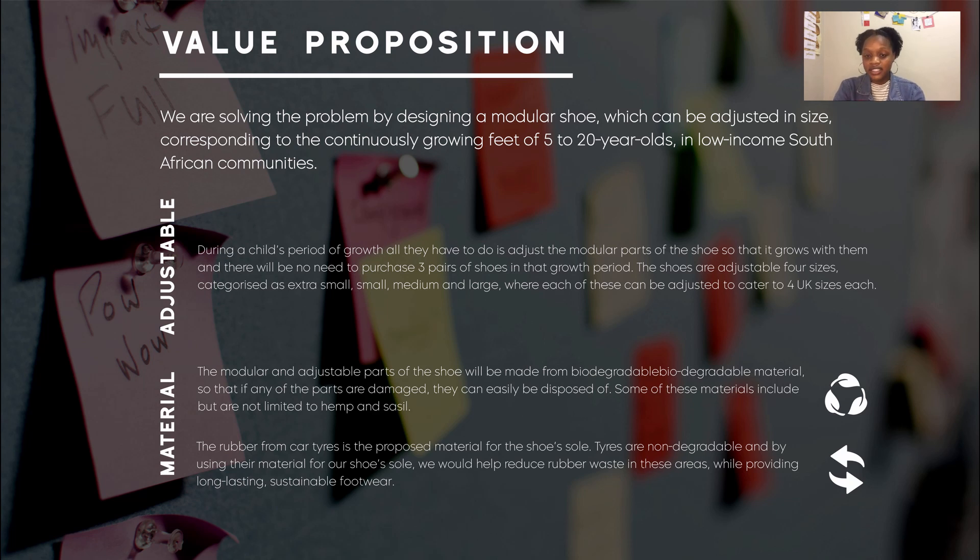The design will come in four distinct categories: extra small, small, medium, and large. Each category will accommodate three UK sizes. For example, the medium sized shoe can be used throughout a size change from UK size 7 to size 9, which makes our shoe more attractive than second-hand shoes, which need to be replaced each time the foot grows.